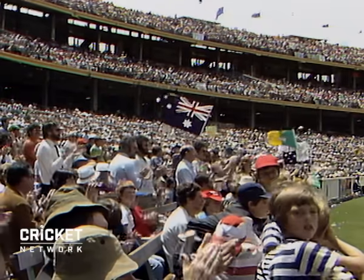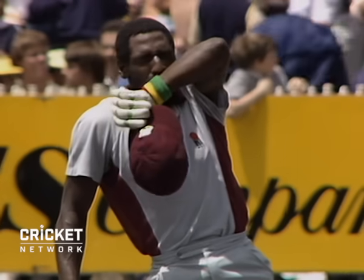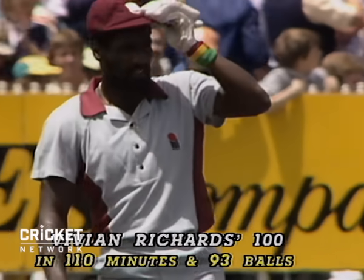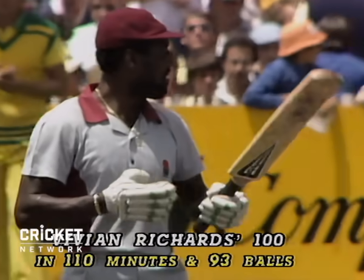The perfect one-day innings. Plenty of singles, plenty of boundaries. Only 93 balls in 110 minutes.